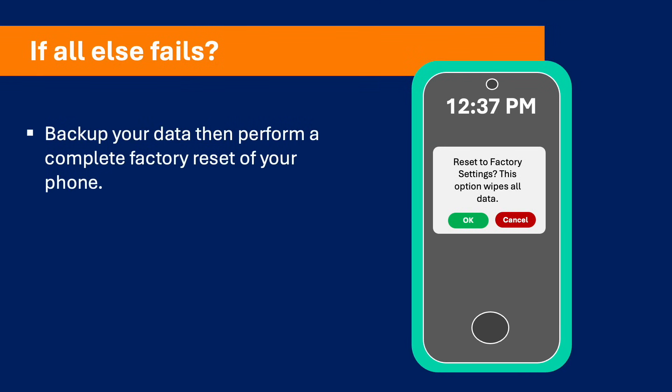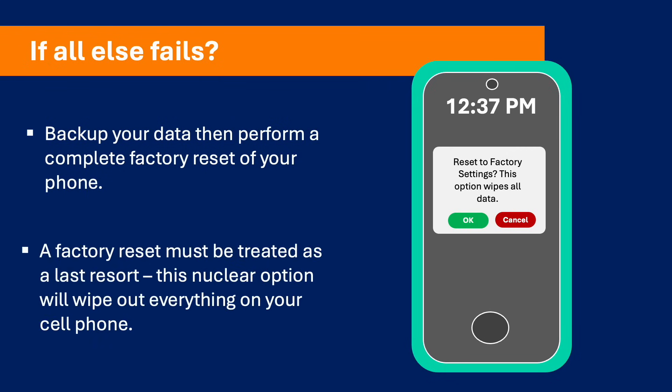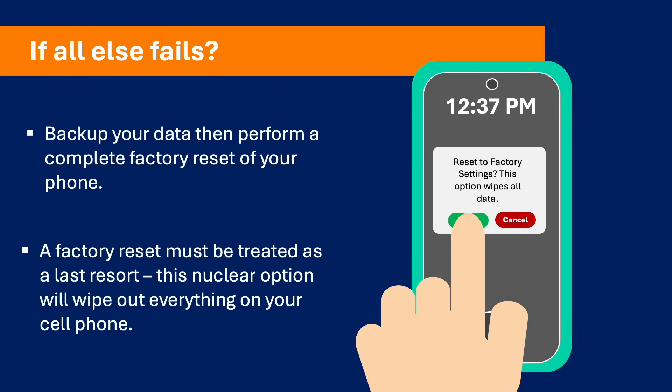If all else fails and your mobile phone continues to perform poorly or indicate compromise, back up your contacts, back up your important files and photos, and then perform a complete factory reset. A factory reset will wipe all files and data from your phone. As such, a factory reset must be treated as a last resort. A complete factory reset is essentially a nuclear option and will wipe out everything on your mobile device.